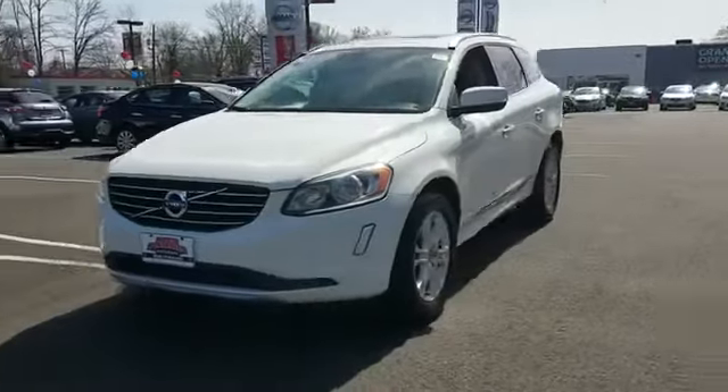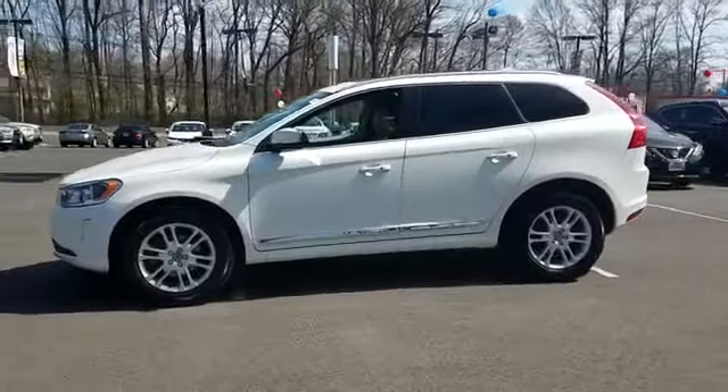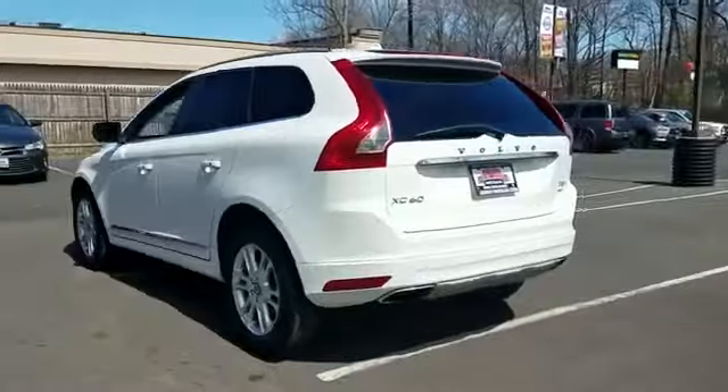2016 Volvo XC60 with less than 44,000 miles on the odometer. This SUV offers space as well as power and performance.